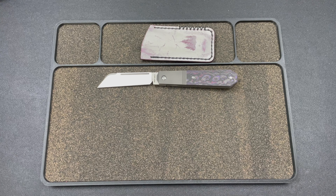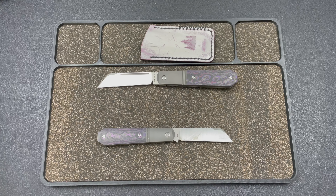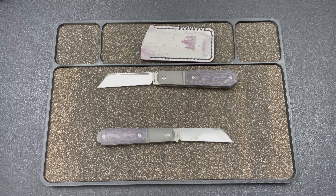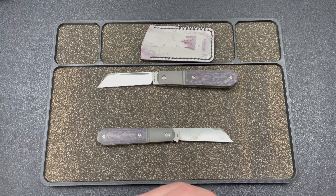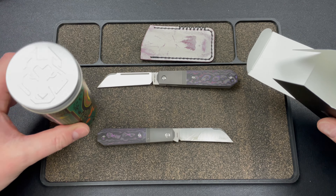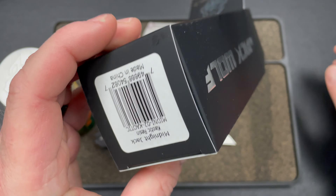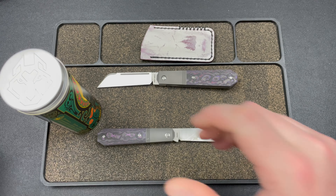We have a re-release this month, and that would be the Midnight Jack. So I thought I'd show you those two and unbox this. These are dropping on the 16th, so next week — Friday the 16th. And Ben from Jack Wolf Knives will be on the live stream on the 15th, so check it out.